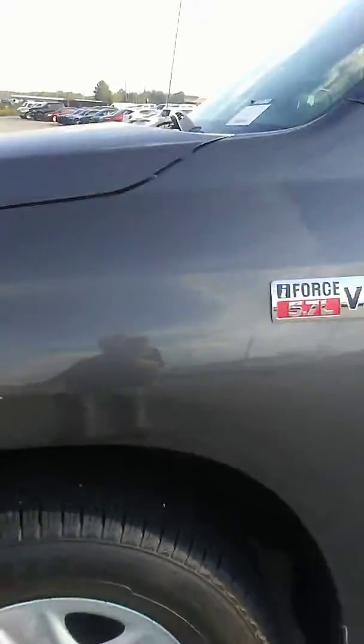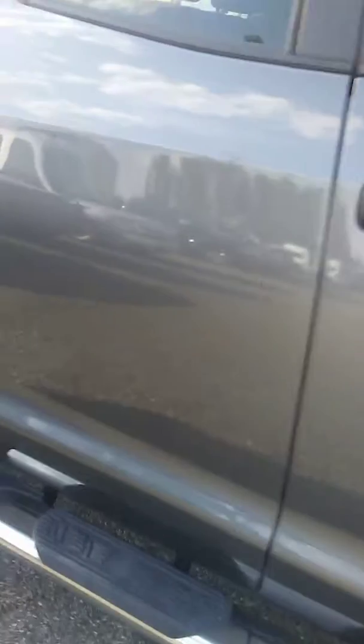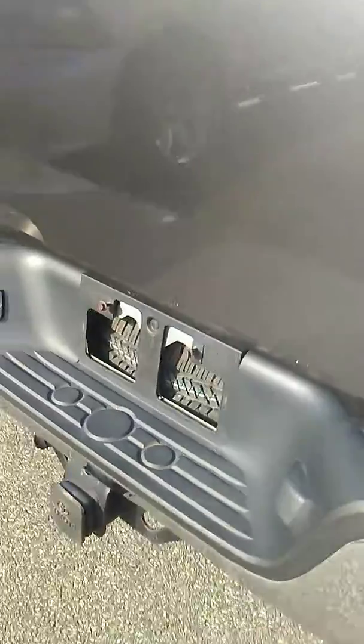It's gray, it has running boards on it, it has a 5.7 liter V8 engine in it. It has a trailer tow package.